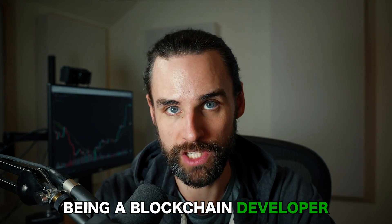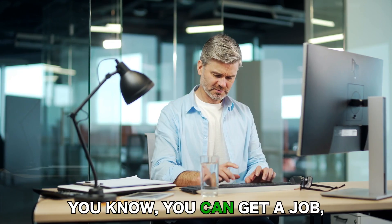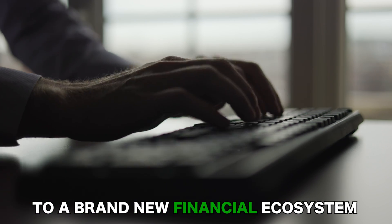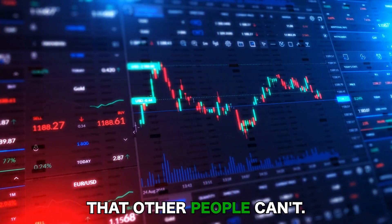One of the best things about being a blockchain developer is that there are so many different ways to make money with these skills. You can get a job, you can become a freelancer, but there are all types of different ways you can make money because you have open access to a brand new financial ecosystem where you can earn passive income in ways that other people can't.